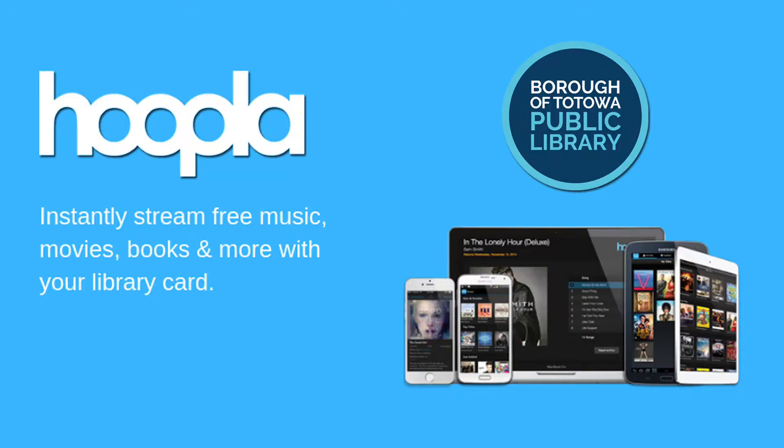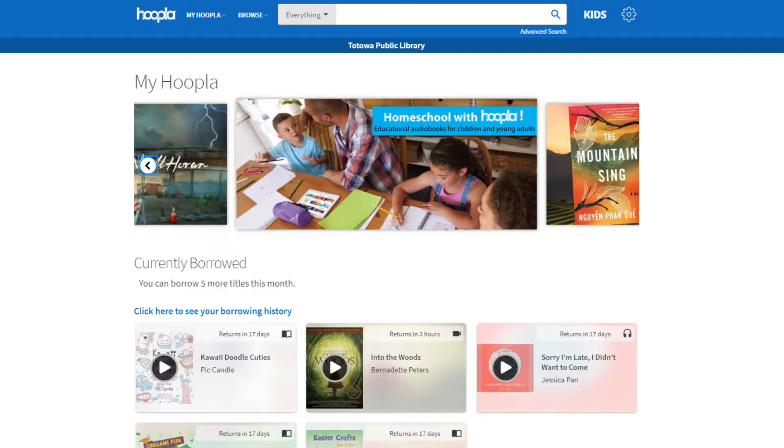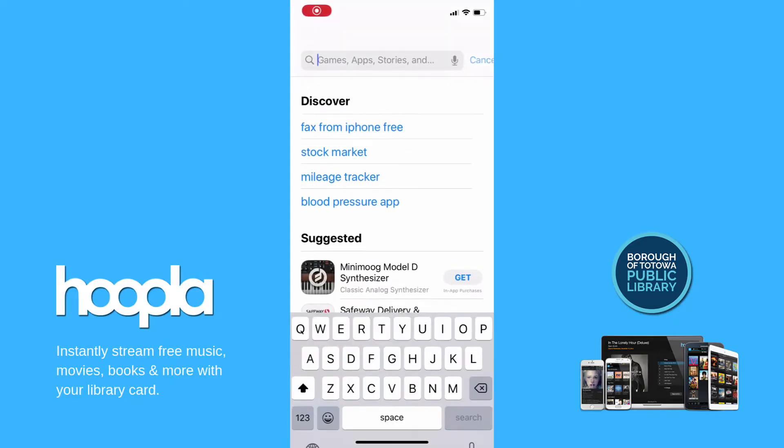Hoopla Digital provides patrons an enormous selection of digital video, such as movies and TV shows, music, audiobooks, ebooks, and comics. You can use Hoopla in your browser on your computer or download the Hoopla app on your mobile device from the App Store or Google Play.